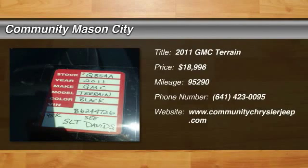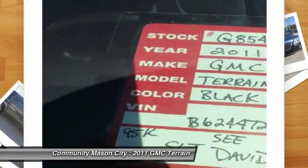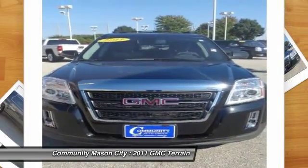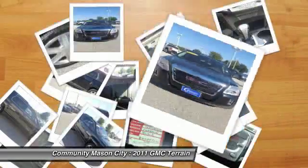The 2011 GMC Terrain combines the benefits of a crossover with the style and functionality of an SUV. Terrain offers uncompromised capability, a balanced stance, and a commanding view of the road, letting occupants enjoy a confident driving experience.